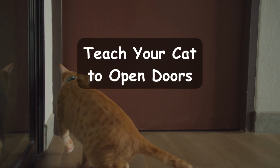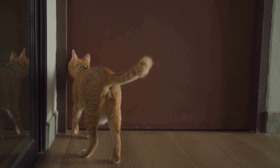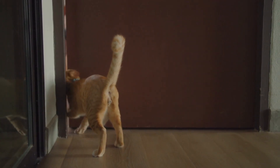Teach your cat to open doors. You read that right — your cat can learn to open doors. This is a more advanced trick, but it will amaze your friends and family. In this segment, we'll show you how to train your cat to open doors using a simple lever mechanism.